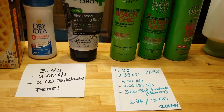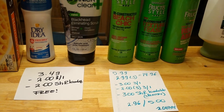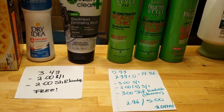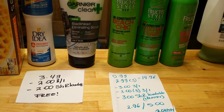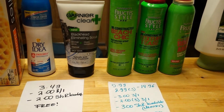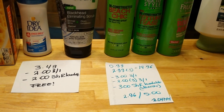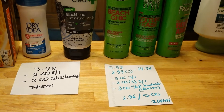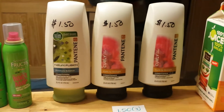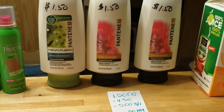For the cleanser we have a $3 coupon from this week's insert. For the stylers we have $2 coupons — I used three of them. There's also a $3 loadable coupon for the Garnier cleanser. After all that, I paid $2.96 and got back a $5 Catalina, making this deal a $2.04 moneymaker.